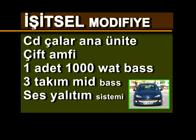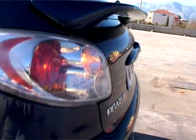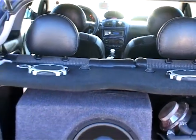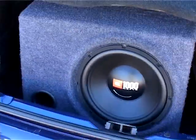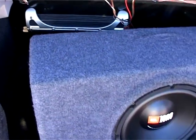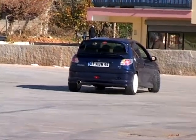İşitsel modifiye listesi: CD çalar ana ünite, çift amfi, bir adet 1000 watt bas, üç takım mid-bas, ses yalıtım sistemi. Egzozdan çıkan sesin modifiye tutkularında oluşturduğu haz, modifiyeli 206'da işitsel modifiye ile birleşmiş. Ana ünite için CD çalar uygun görülmüş. Çift amfi ile sese sağlıklı müdahale şansı doğmuş. Bir adet 1000 watt bas ve üç takım mid-basın etrafa yaydığı sesi daha sağlıklı duyabilmek için ses yalıtımı da unutulmamış. Eksik olan işitsel modifiye girişimi ise bu üniteleri barındıran bagaj çalışması.